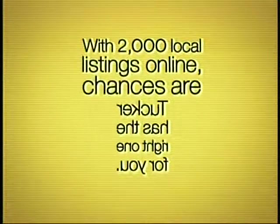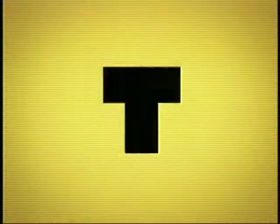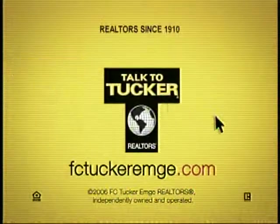With 2,000 local listings online, chances are Tucker has the right one for you. The T is all about you. Talk to FCTuckerMD.com.